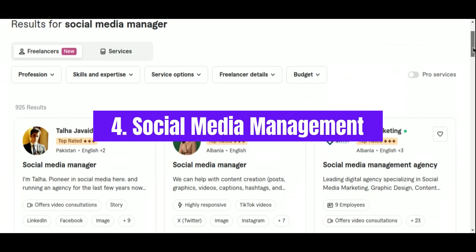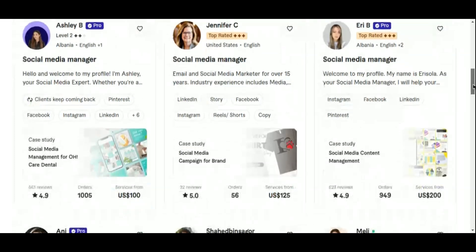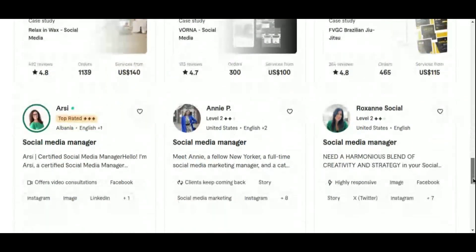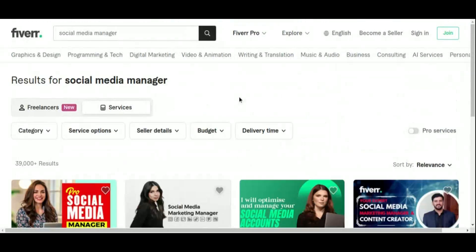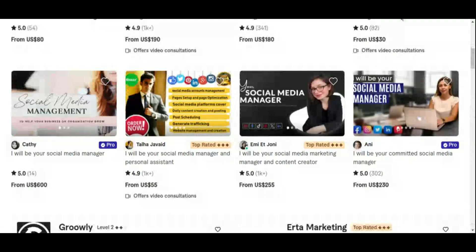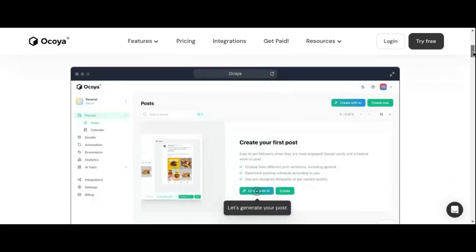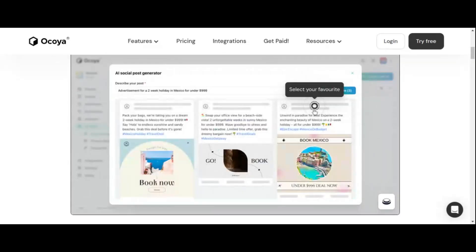Number 4: Social Media Management. Social media management on Fiverr represents a promising avenue for generating income, particularly when enhanced with AI tools such as Okoya. With businesses increasingly acknowledging the critical role of a robust social media presence, the demand for proficient social media managers has surged. By integrating AI tools, you can streamline and elevate your offerings, making your Fiverr gig more appealing and competitive. Okoya AI combines advanced AI capabilities with comprehensive social media management features, enabling you to create and schedule content with greater efficiency.